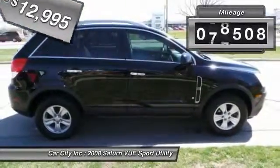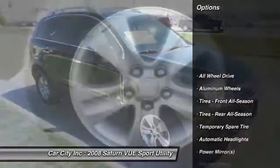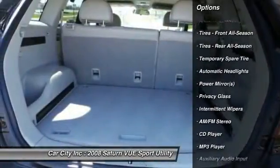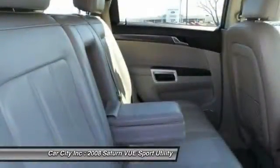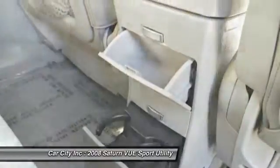This vehicle has less than 90,000 miles. Here are some of this vehicle's great options: anti-lock braking system, stability control, steering wheel audio controls, traction control, all-wheel drive, air conditioning, driver airbag, keyless entry, cruise control, and aluminum wheels.